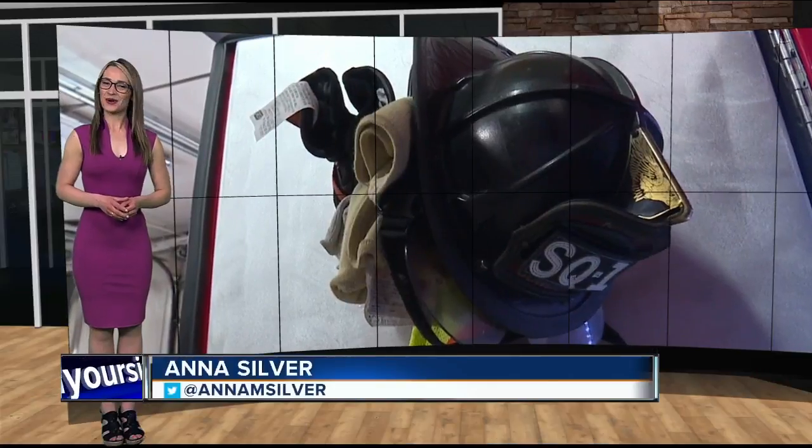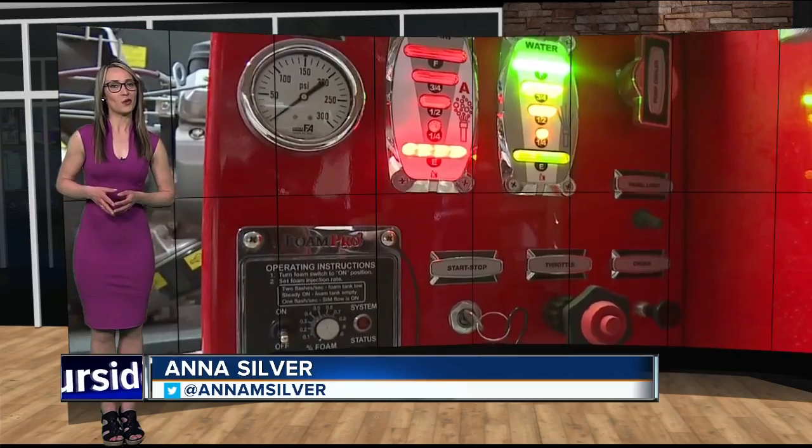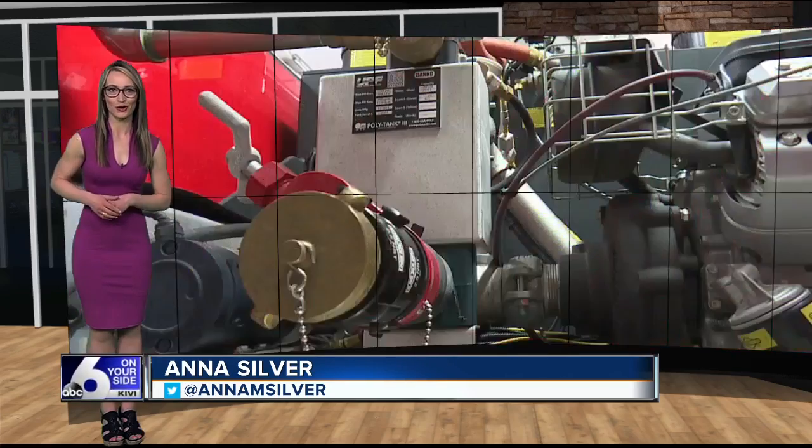6 On Your Side's Anna Silver spent the day at their department and joins us live in studio to explain. It's no secret more people are moving to Nampa, and now the Fire Department has a special truck called Squad 51 to help alleviate some of those growing pains.